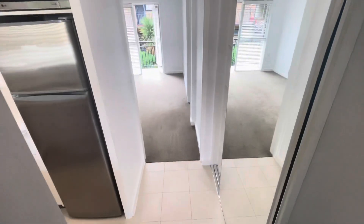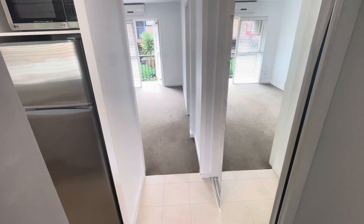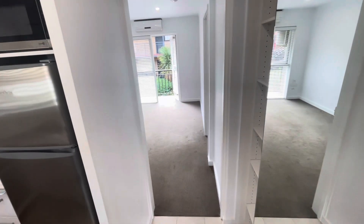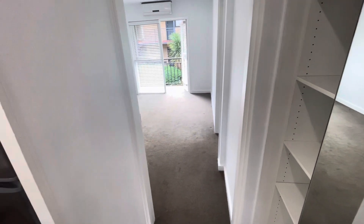Just as we step inside here, quick floor plan. To my immediate right-hand side, we have some storage. To the left-hand side, our kitchen, and then through to our living room, bedroom, and bathroom.